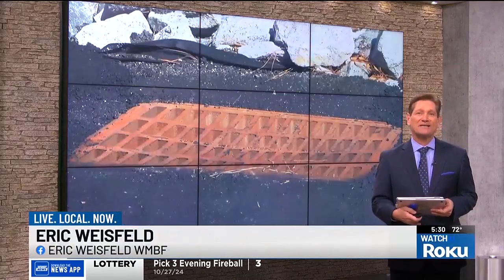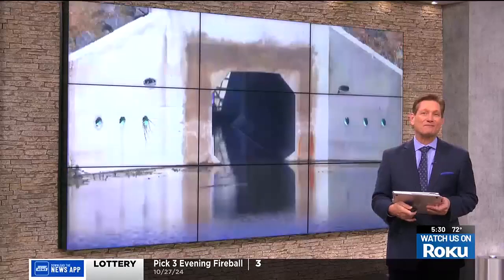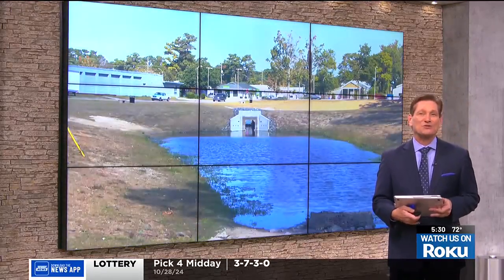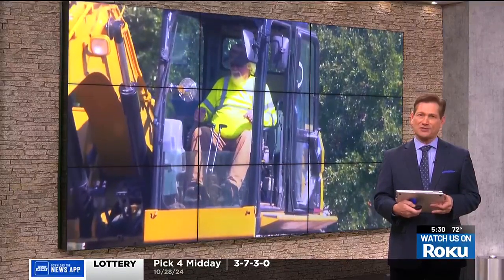You may have noticed construction happening in Myrtle Beach's Arts and Innovation District. You'll soon get to see some fruits from all that labor. Our Logan Schijano spoke with officials who say they've accomplished a lot, but there's more to come thanks to a key new batch of funds.